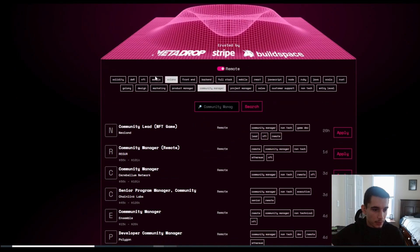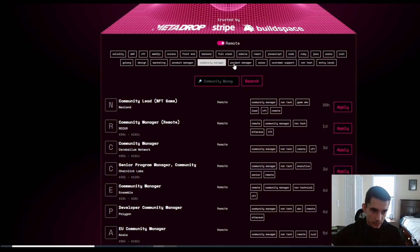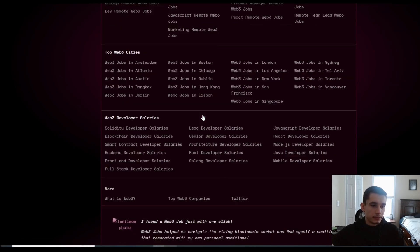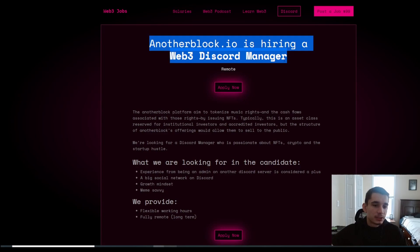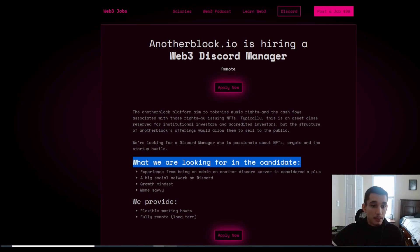Let's scroll down and see what job postings pop up. It shows when each job was posted and confirms it's remote. Here's a great one — Discord Manager. Another Block is hiring a web3 Discord Manager; their platform aims to tokenize music rights and associated cash flows by issuing NFTs. As you can see, they're not looking for much experience. It says experience from administering another Discord server is considered a plus, but not necessary — you just need to be tech-savvy, have a growth mindset, and a social network on Discord.